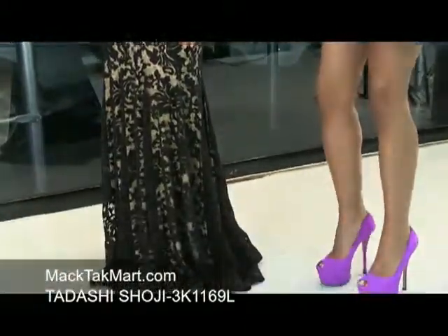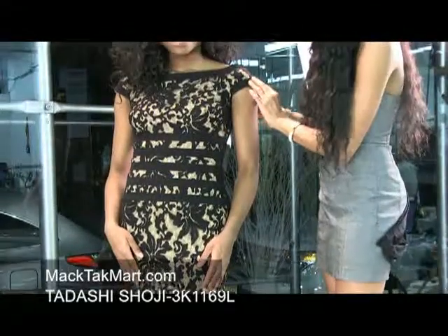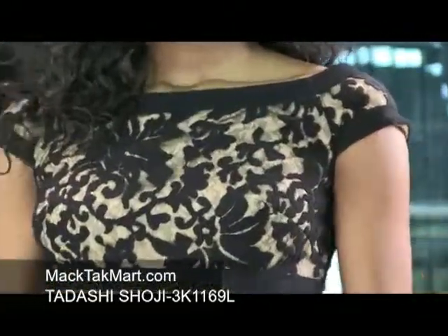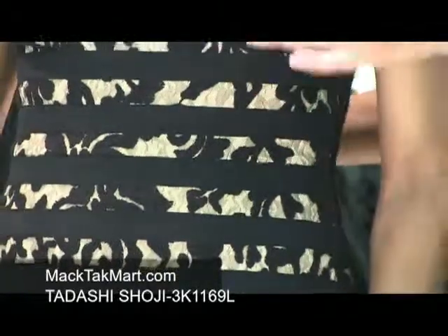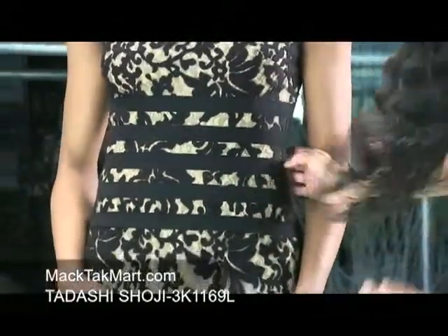This dress is very elegant and very stunning. It has a high crew neck and sits softly off of the shoulders. It is knit with an underlay of lace embroidery underneath, and it has black stripes going across the midsection, which will give the illusion that your waist is much smaller — the stripes take you in and make you look a size down.